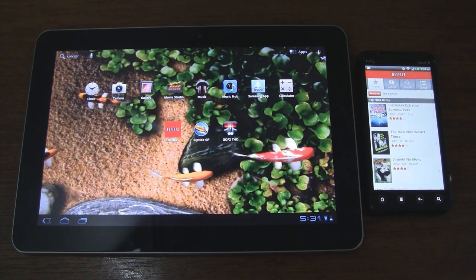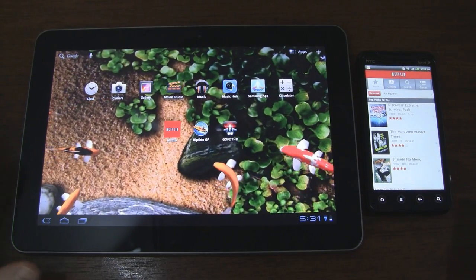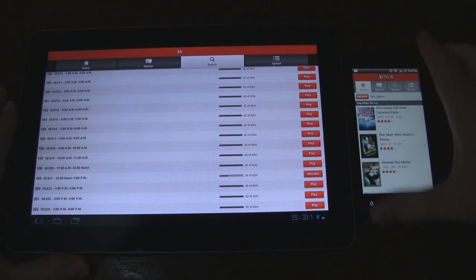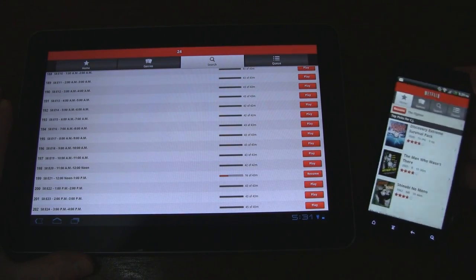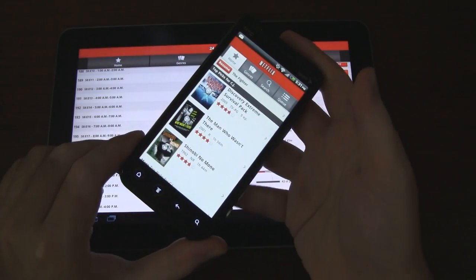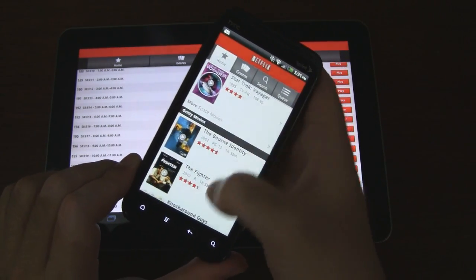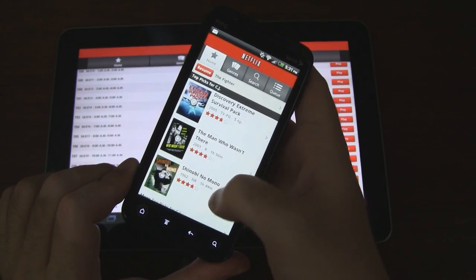Let's see how the Netflix app performs on this Galaxy Tab 10.1. We'll go ahead and launch it. Here we have it on the HTC Evo 3D, which also got support for the Netflix app today. You can see it works just fine. Let's go ahead and demo it on the phone first.